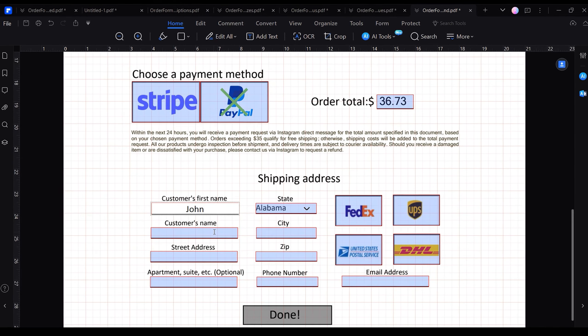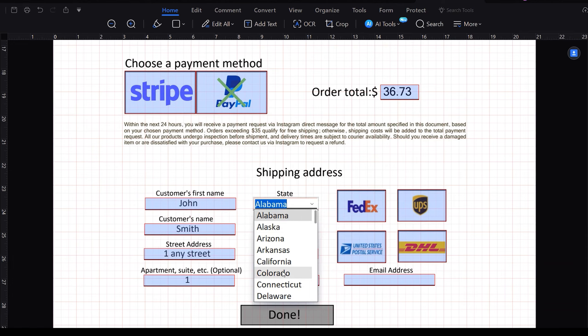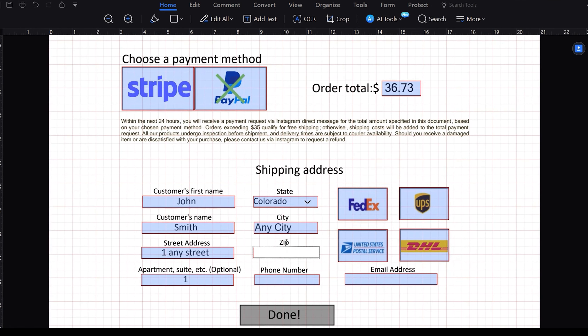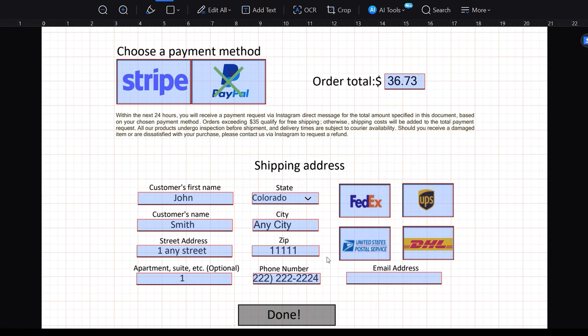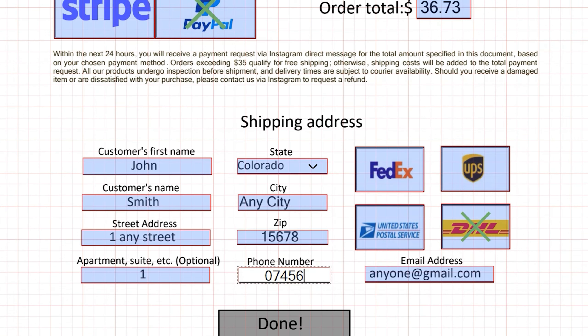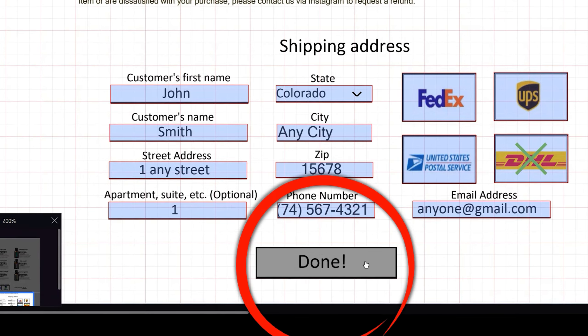Now that we've finished our catalogue and explored many of the form features, let's quickly review how the form collects information about payment method preferences and shipping addresses. I used radio buttons for customers to choose their preferred payment method and shipping service, similar to how I handled product sizes. For other details like addresses, I provided text fields for users to enter their information freely. Keep in mind that text fields can be set to specific formats, which is handy for zip codes and phone numbers, ensuring a standardized format for better accuracy.